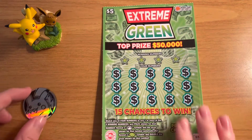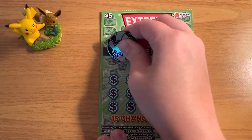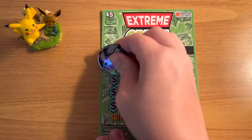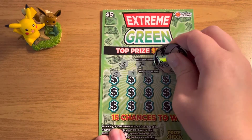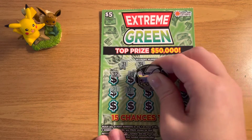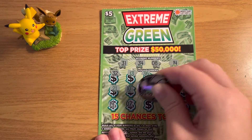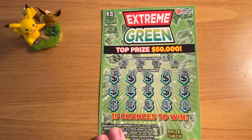We'll go ahead and get started with ticket number 39. Our winning numbers for this ticket are 31, 34, 8, and 14. All right, this one looks like a loser.